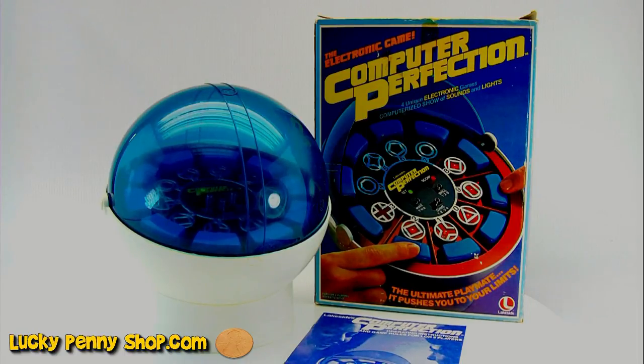Today we're showing you this Lakeside's Computer Perfection. It's an electronic game, of course.